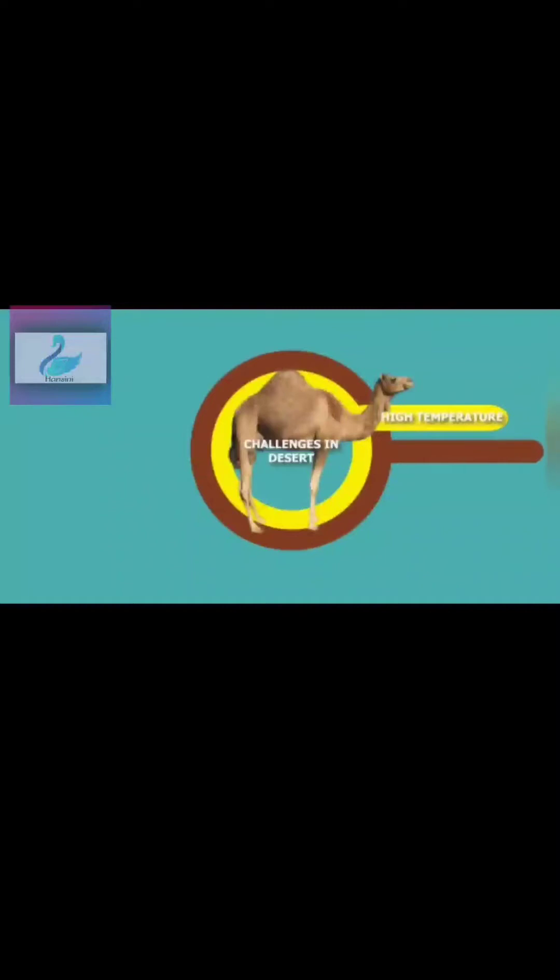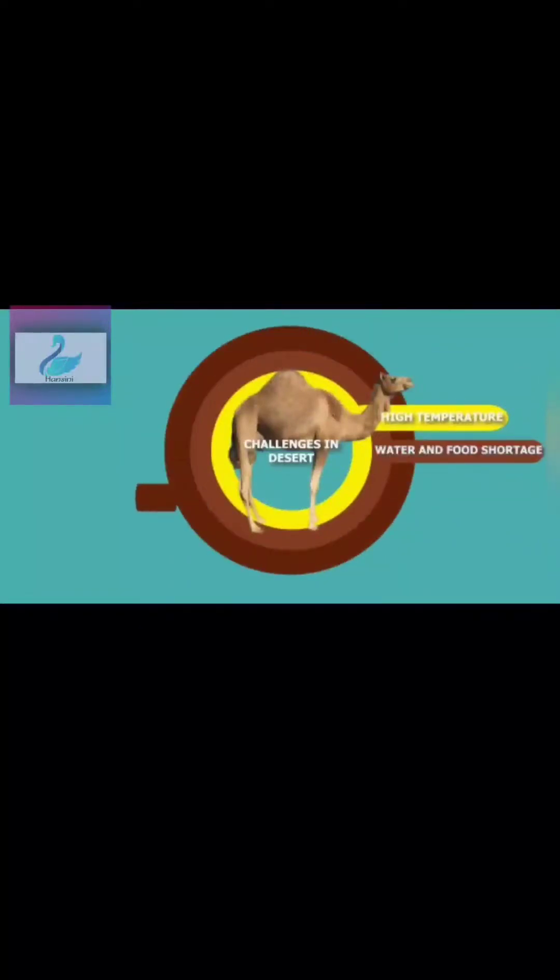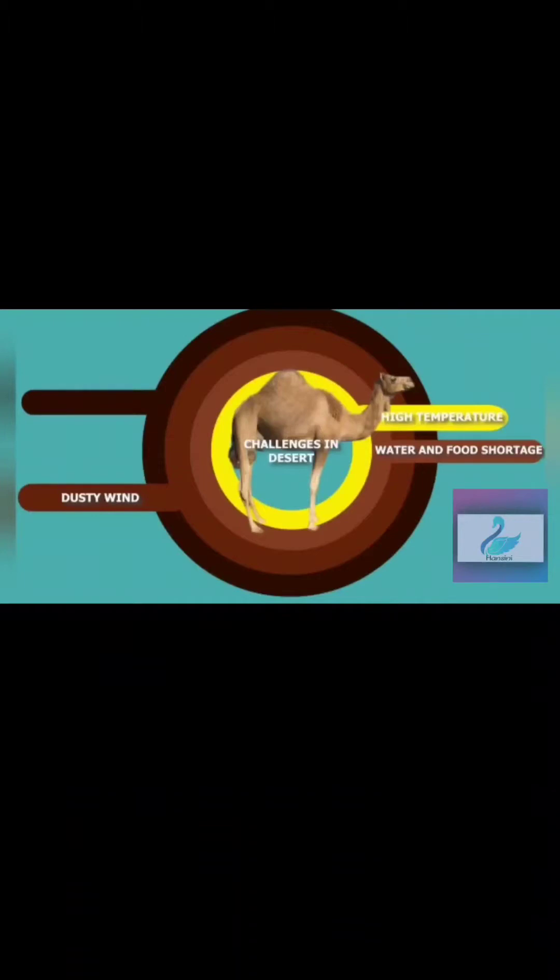Camels can survive in high temperatures. They have a shortage of food and water, and the desert is full of dust and sand, so sand and dust particles can go into their mouth and eyes. Another challenge is walking on sand. Have you been to beaches? Can you walk as smoothly as on the road?